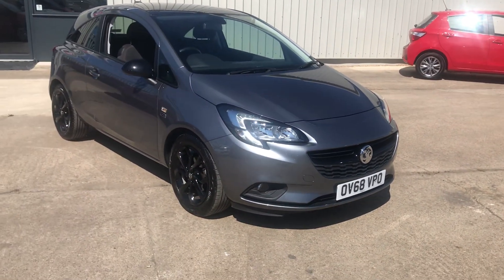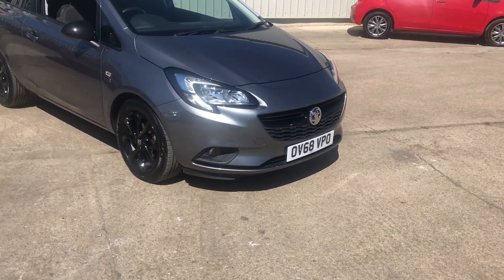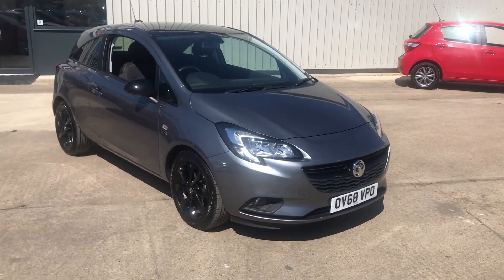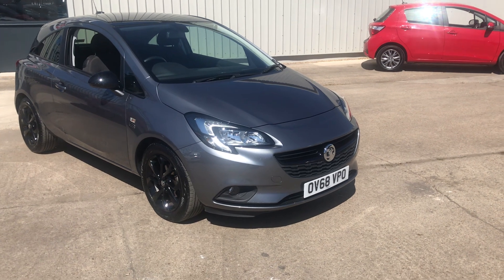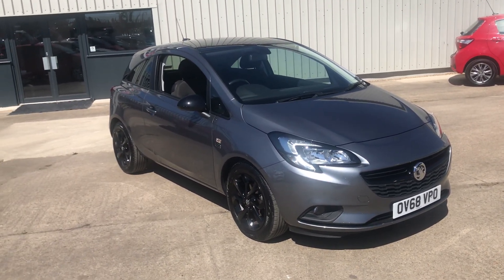If you'd like more details on this lovely car, contact us on 01296 431646, or you can get more details on our website at www.gatehousecarsales.co.uk. Many thanks for looking — it's Tony from Gatehouse Car Sales, and we look forward to seeing you soon.